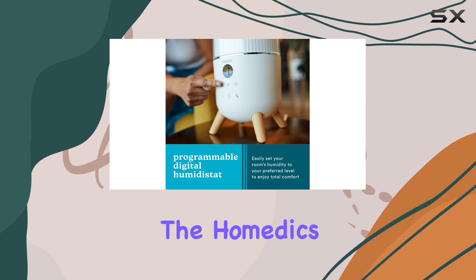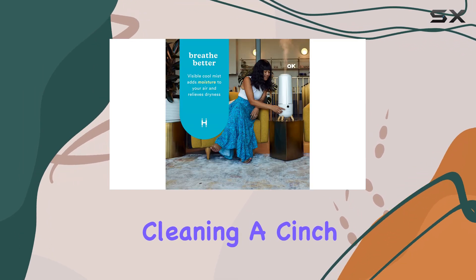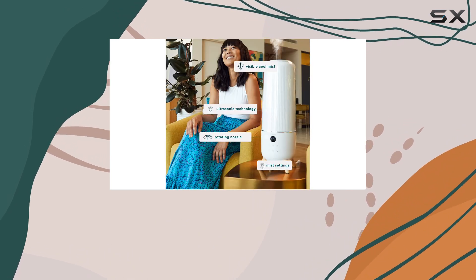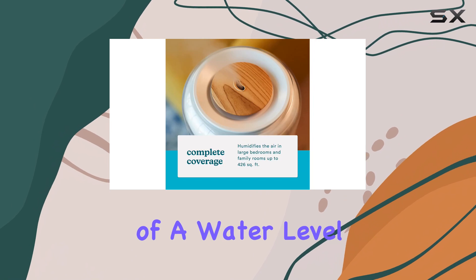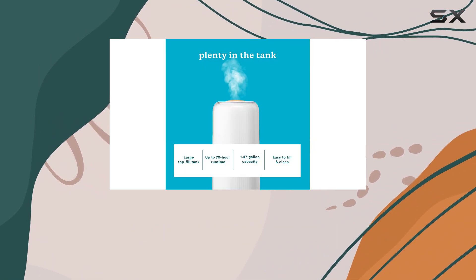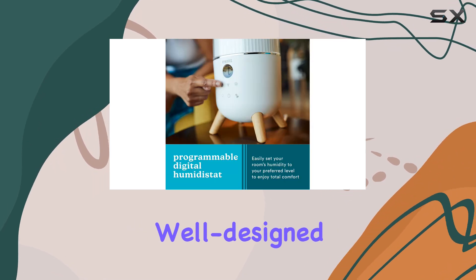One of the standout features of the Hometics Total Comfort Deluxe is its top-filled design, which makes cleaning a cinch — simply lift the lid and you're good to go. Our only minor gripe is the lack of a water level indicator, which means you'll have to manually check the water level by opening the top cover. But this is a small concession for an otherwise well-designed machine.